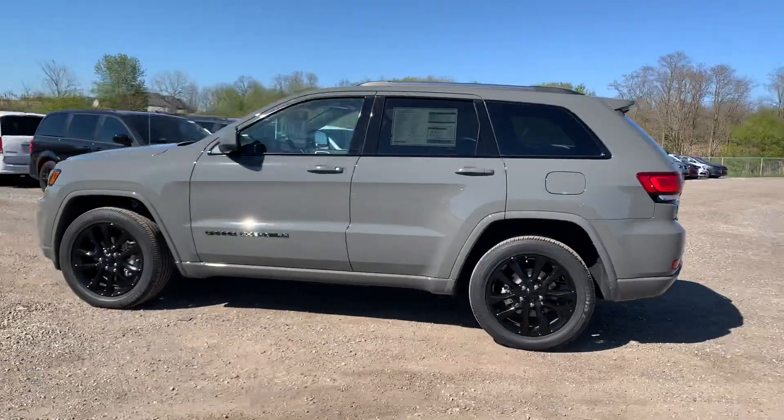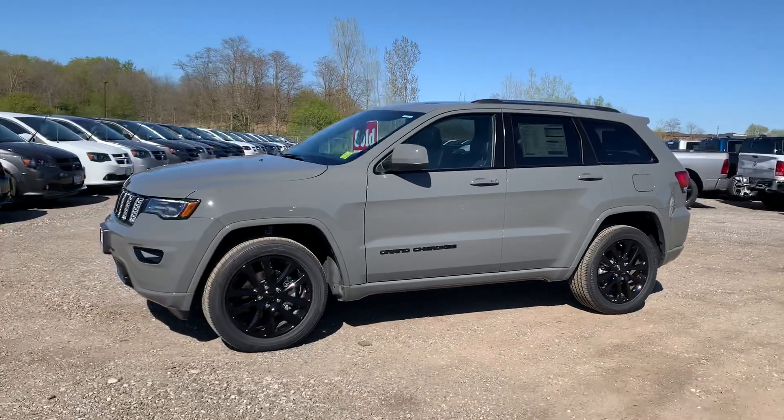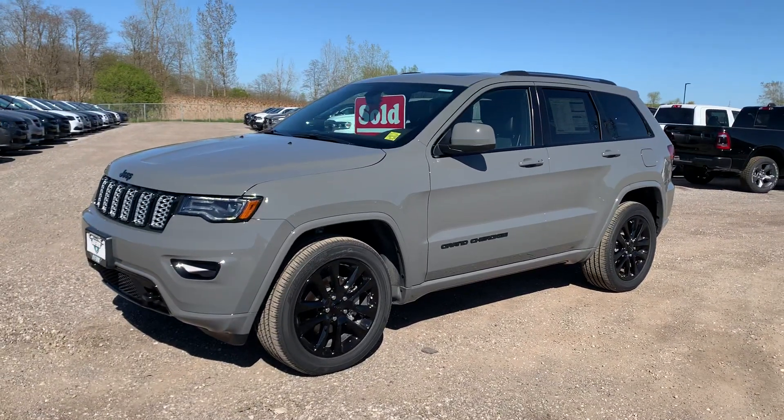I can't wait to see it all tinted out and finished, and him picking it up and driving away with a smile on his face. Once again, this is Josh Parkinson here at Oxford Dodge with another sold vehicle.